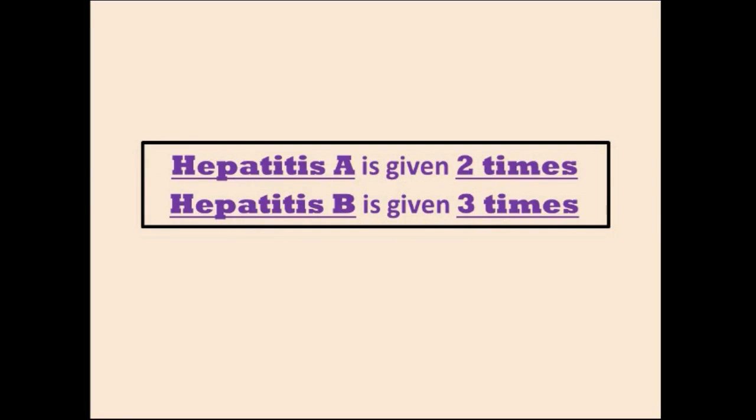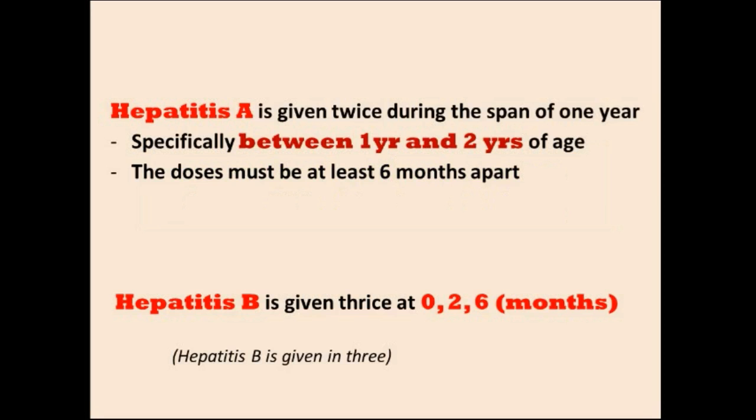Hepatitis A vaccine is given twice, and hepatitis B vaccine is given three times. Hepatitis A is given between the age of 1 and 2 years old, and both doses must be at least 6 months apart. Hepatitis B vaccine is given at 0, 2, and 6 months — 0 meaning birth — so at birth, at 2 months, and at 6 months.